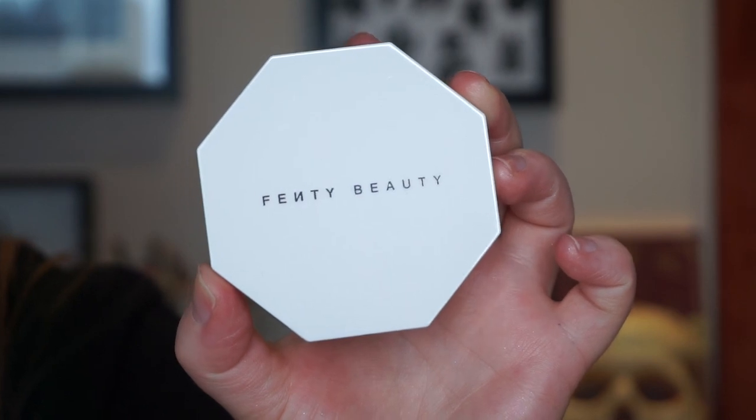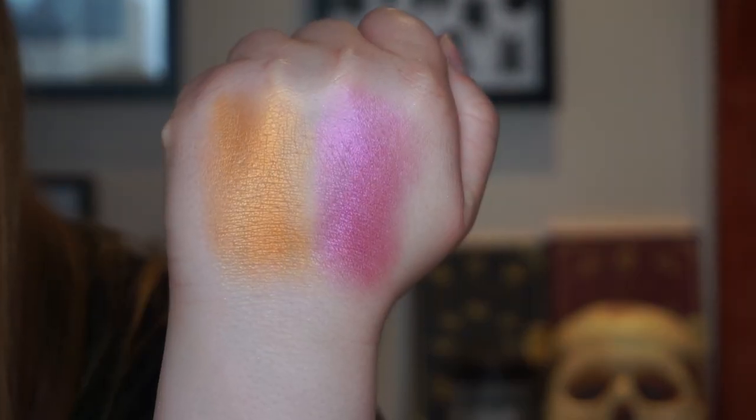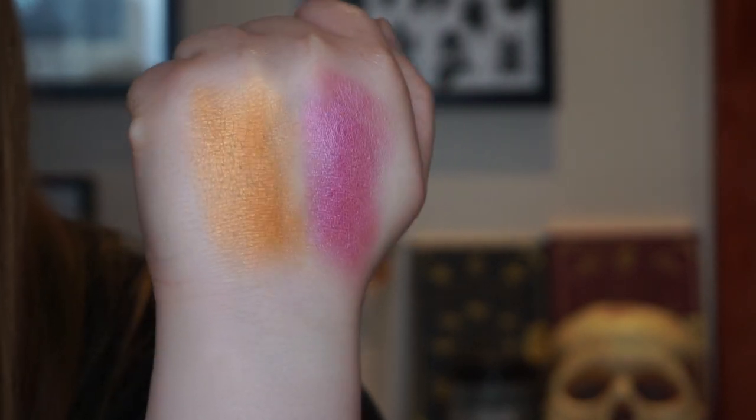The Fenty Beauty Killawatt Foil Freestyle Highlighter Duo in Mimosa Sunrise and Sangria Sunset is a glowy bright blush lover's dream. It's delicious — glowy and bright but it doesn't look like you've put highlighter all over your face. It's exactly what you want for summer if you like bright, glowy blush. This would be in my top three products of all time out of any category.